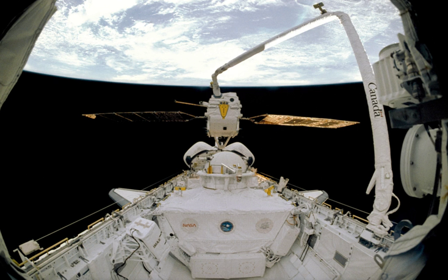EURECA was retrieved on 1 July 1993 by STS-57 space shuttle Endeavour and returned to Earth for further analysis.